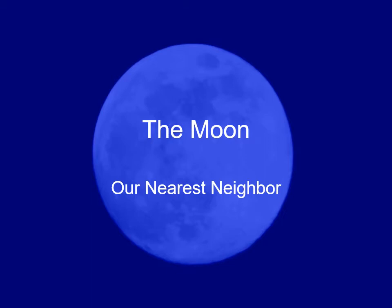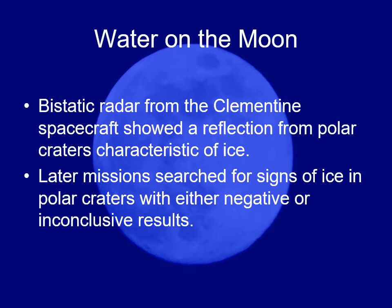But does the moon have water? This is a big question, because if we ever send colonists to the moon or try to establish a moon base, the idea was we'd have to take our own water because humans have to have water. The Clementine spacecraft, as it flew past the moon in the late 90s, used radar that bounced off the moon and was picked up on Earth, and it reflected off the polar craters in a characteristic way that radar reflects off of ice.